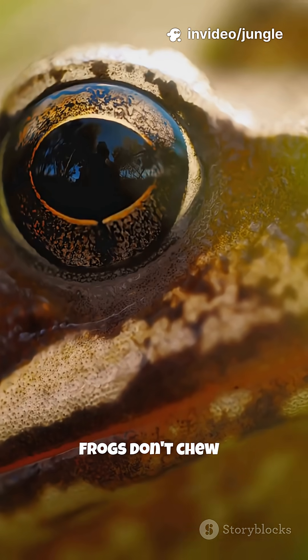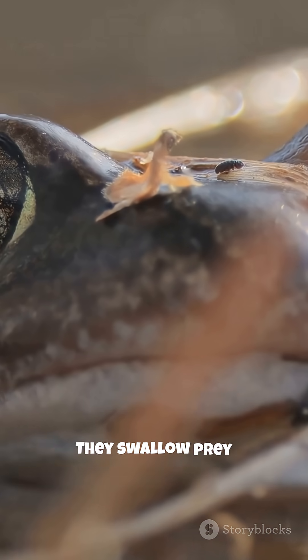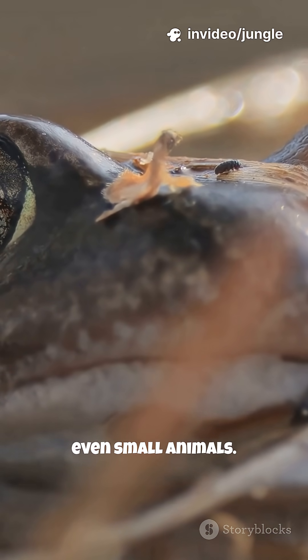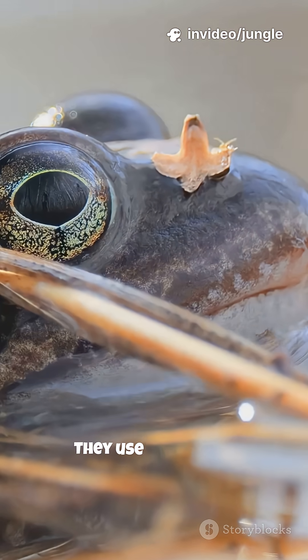Frogs don't chew. They gulp. They swallow prey whole — insects, worms, even small animals. So how do they push food down their throat? They use their eyes.